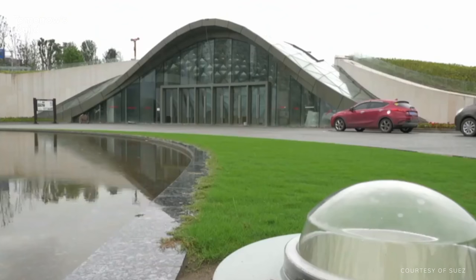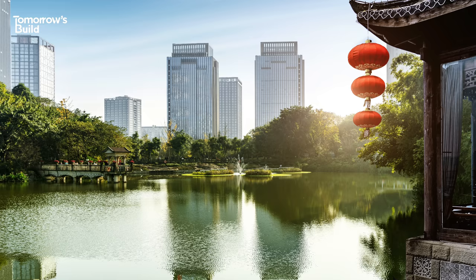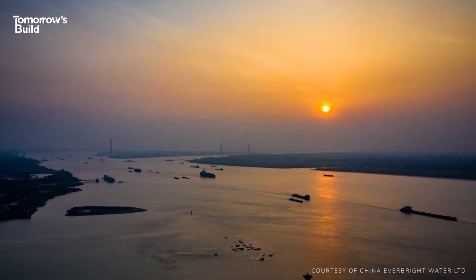Chongqing was also the first sponge city to be given a smart digital control system, which lets authorities monitor its sewer and stormwater networks in real time. With this, they can control how water flows into the natural environment more precisely, analyse how well the whole system performs in extreme weather, and then use the data to prevent future floods.